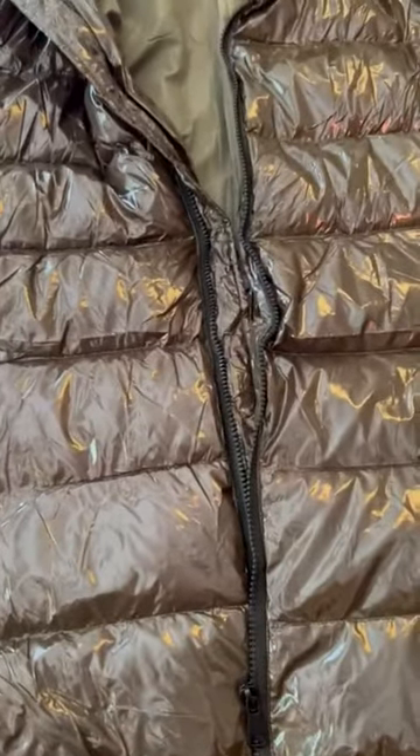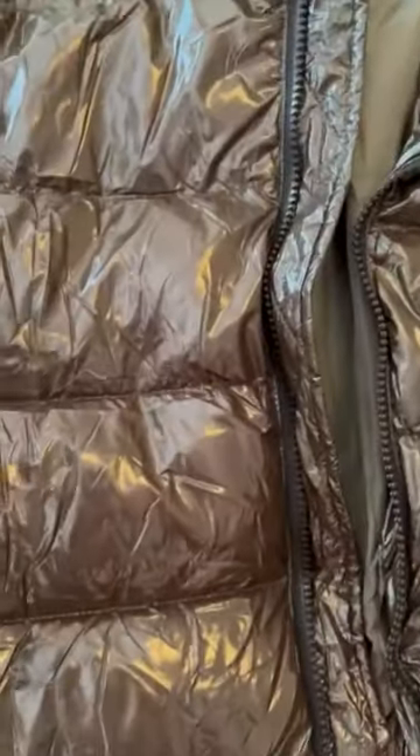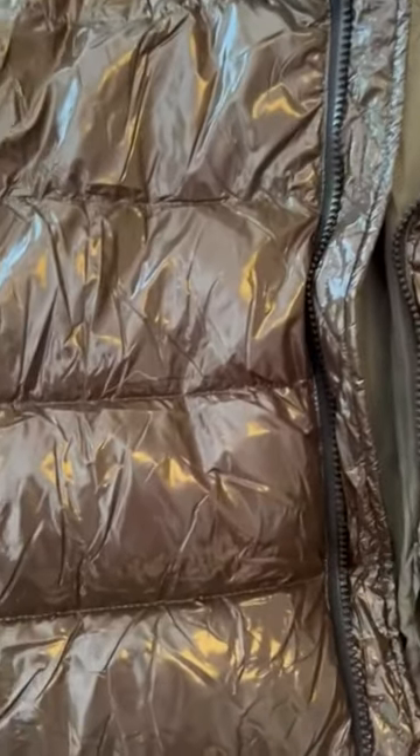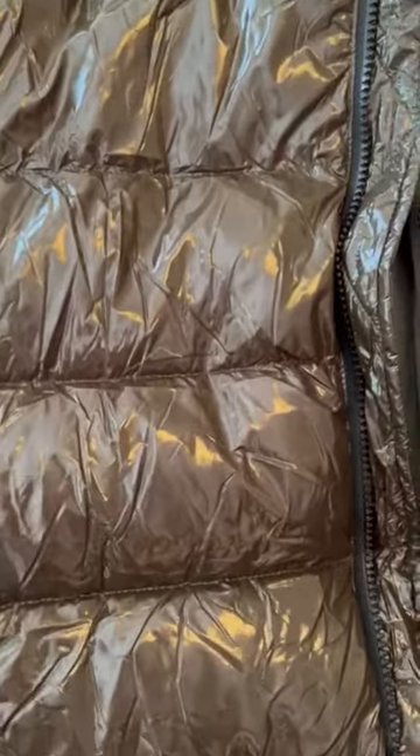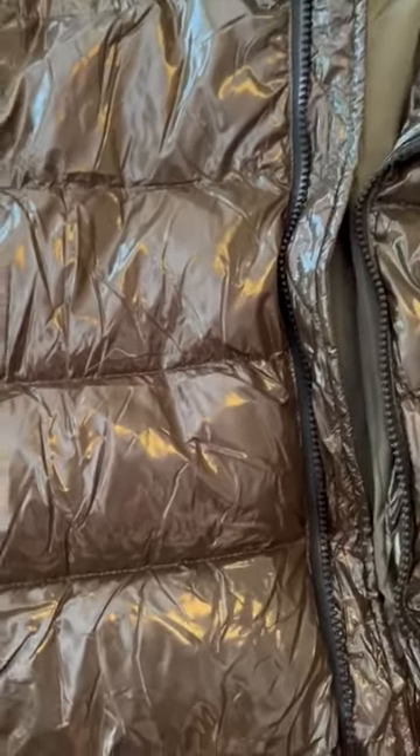I can't attest that everything will work for you, but put it in with no heat and just tumble it for a few minutes. That helps get the loft going and it does get rid of some of the wrinkles. Wearing it will also get rid of some wrinkles.